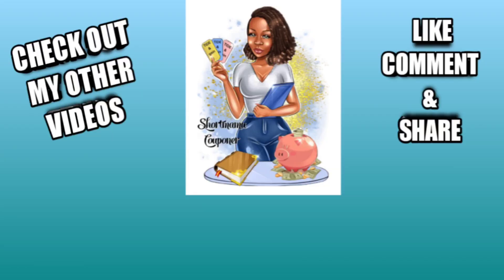Anyway, this is Shaw Mama Couponer — please like, comment, subscribe, and follow me on Instagram. Like this video, share this video. Stay clean out there and be safe. If you want to support my channel, just like, comment, and share.